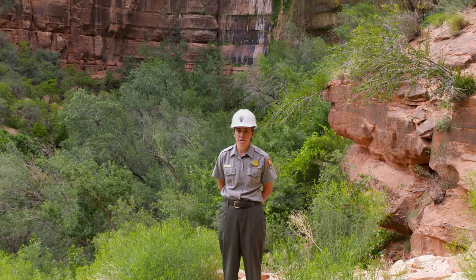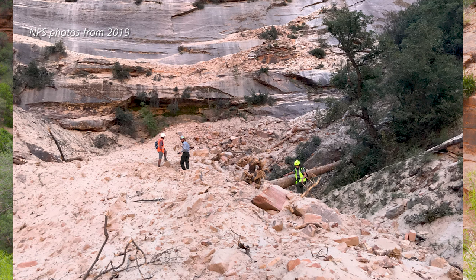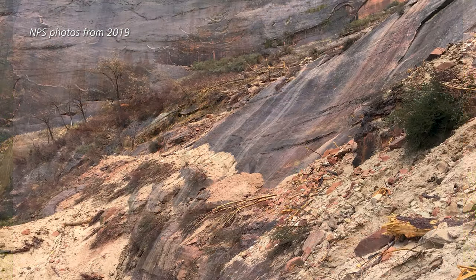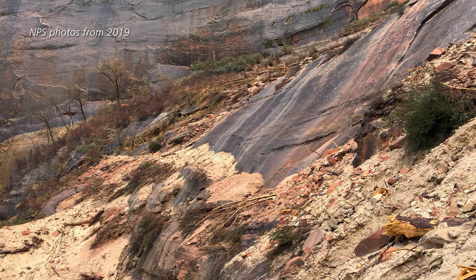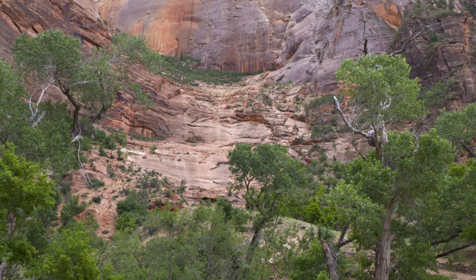Those 12,000 cubic yards of material are on a very, very steep slope. They're sitting at the angle of repose, which means if you move material to clear the trail, more material is going to fall down behind it and fill it. Most of this work will have to be done from the top of the trail working its way down, which means much of this material will have to move multiple times.